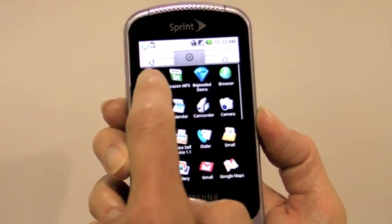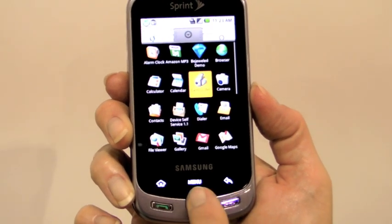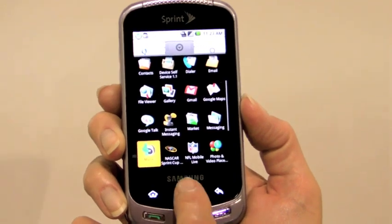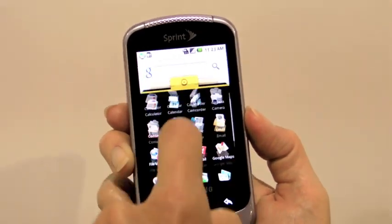We'll see how that works on the icons — we can get focus. Personally, I prefer the trackball that HTC uses on the Hero, but to each his or her own.